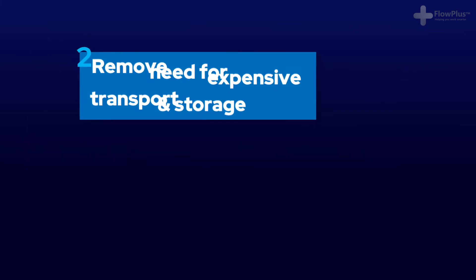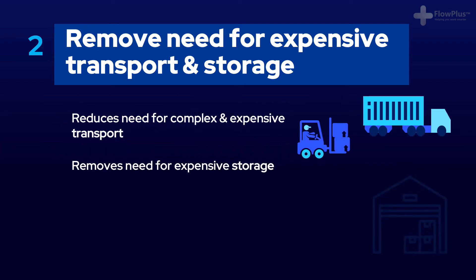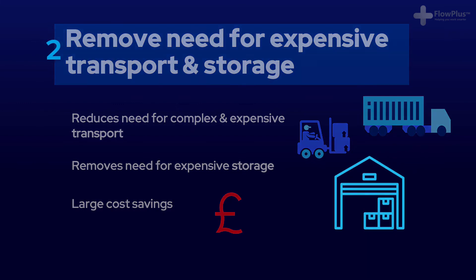Secondly, small batches eliminate the need for complex transport and storage facilities, which cost a lot of money. For example, if I wasn't working with envelopes but was instead working with engines, these large piles of 200 stock would need forklift trucks and drivers to move them, huge warehouses and complex systems to manage the stock. While with one piece flow, products can be passed directly from one process to another, removing the entire cost associated with transport and storage of stock.